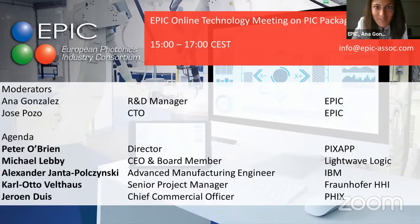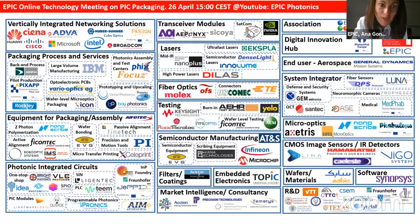Thank you very much, Jose. We are going to have discussions about standardization versus customized packaging, how to reach large volumes, new materials, and everything. We are expecting a lot of discussion with all the companies presented today — the entire supply chain in photonic packaging and assemblies. We have companies doing vertically integrated networking solutions; the optical communication market is a very important one for us.